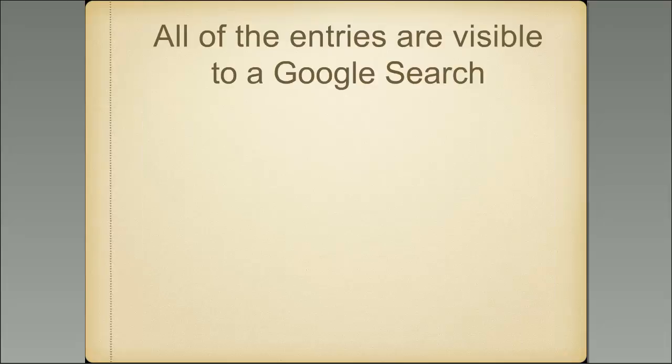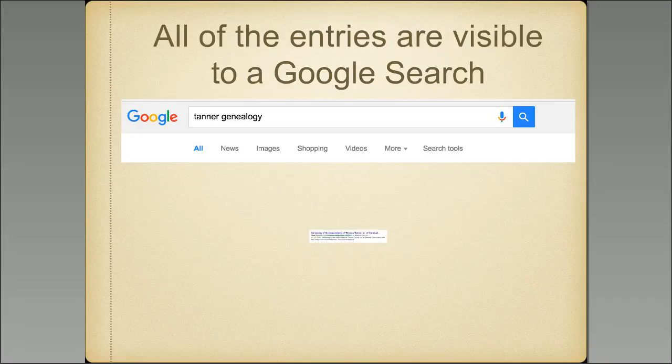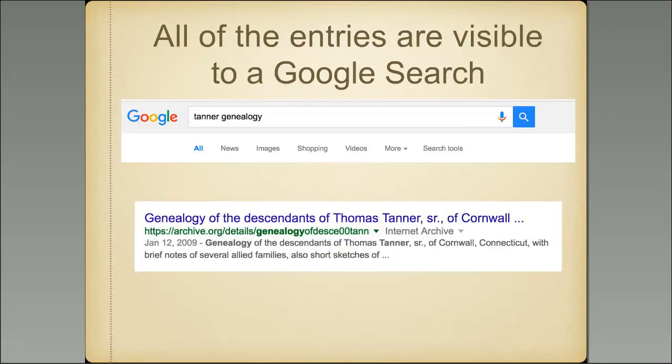Interestingly, all of the entries on the Internet Archive are also visible in a Google search. When you do a Google search on any subject like 'Tanner genealogy,' items from archive.org appear in the results. You may have seen references to the Internet Archive in Google results and not even realized you were working with the Internet Archive — when you clicked on the item it came up directly, and you may have been unaware of the other resources available on that website.